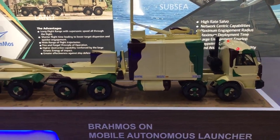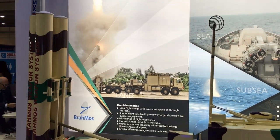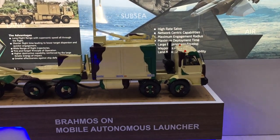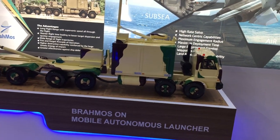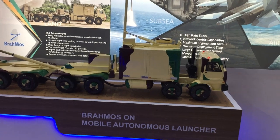Here we are showing the BrahMos weapon system. BrahMos is a surface-to-surface cruise missile system which has a range of 290 kilometers and it flies at three times the speed of sound — that is roughly three kilometers per second.